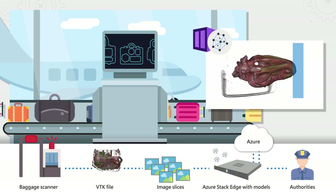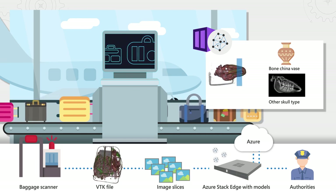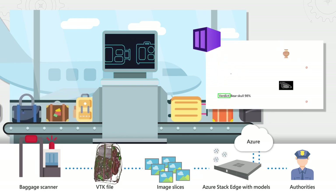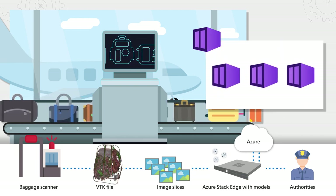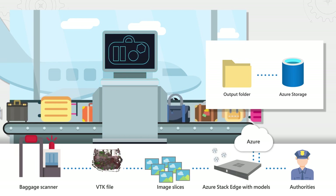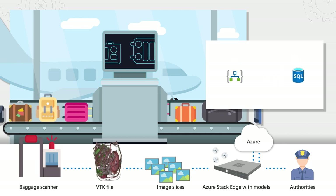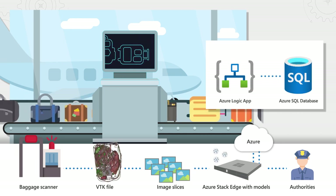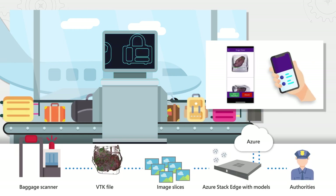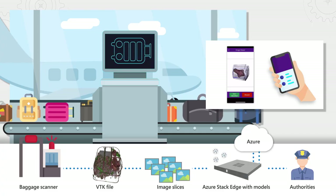The model container then runs an AI model to investigate all objects with particle density similar to bones. Like a zoologist, it's been trained to determine that it's definitively a skull of the type we're looking for, rather than another object that might be mistaken for a skull. Once the model has made its verdict, the broker container manages the communication among the other containers on that Azure Stack Edge device. The AI model's verdict is stored in an output folder, which is continuously synced with Azure Blob Storage, and we then use an Azure Logic App to update an Azure SQL database with the results.